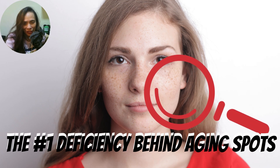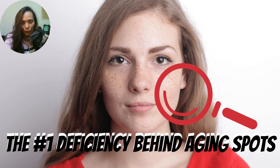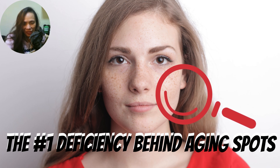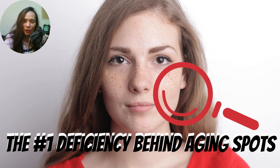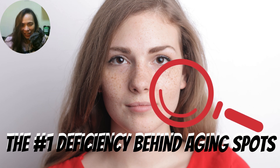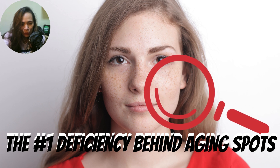Hey guys, welcome back to my makeup channel. For today's video, I'm going to share with you the number one deficiency behind aging spots. Before anything else, I would like to shout out all my followers, subscribers, signing viewers and new subscribers. If you're not subscribed to my YouTube channel, please click the button down below to get notified whenever there are new uploads.